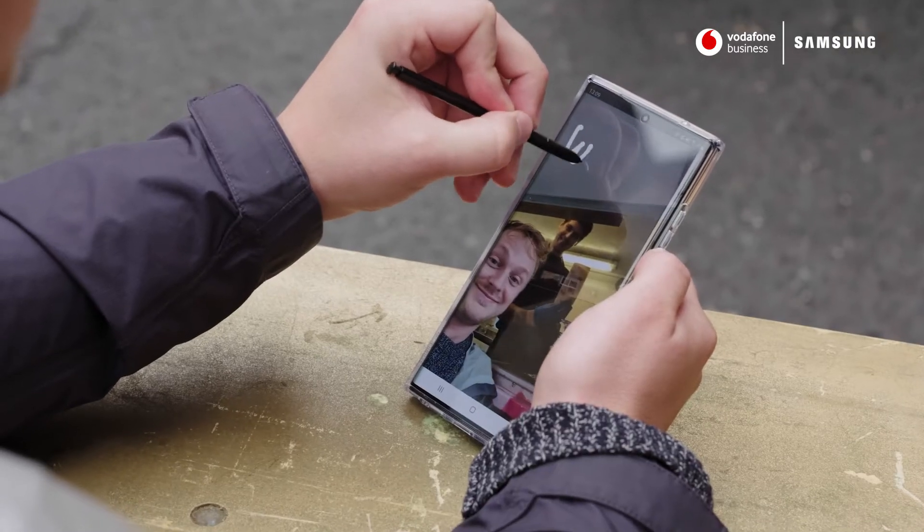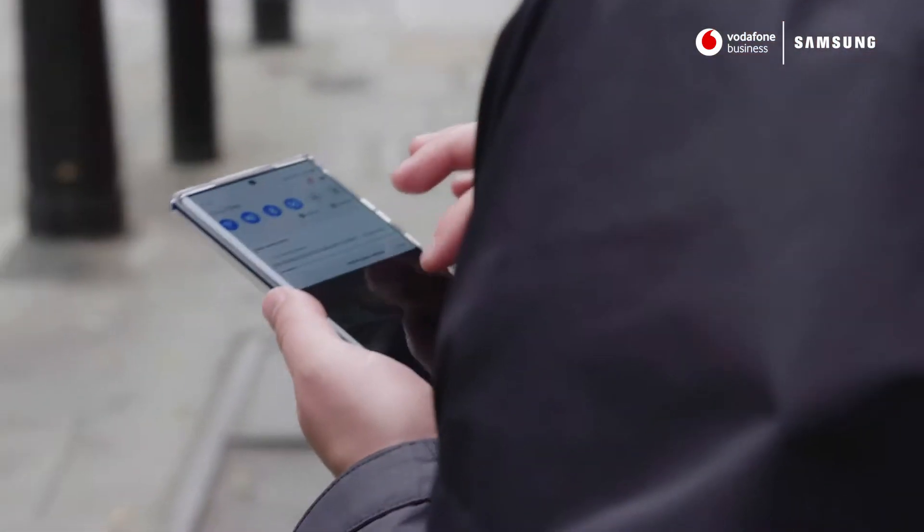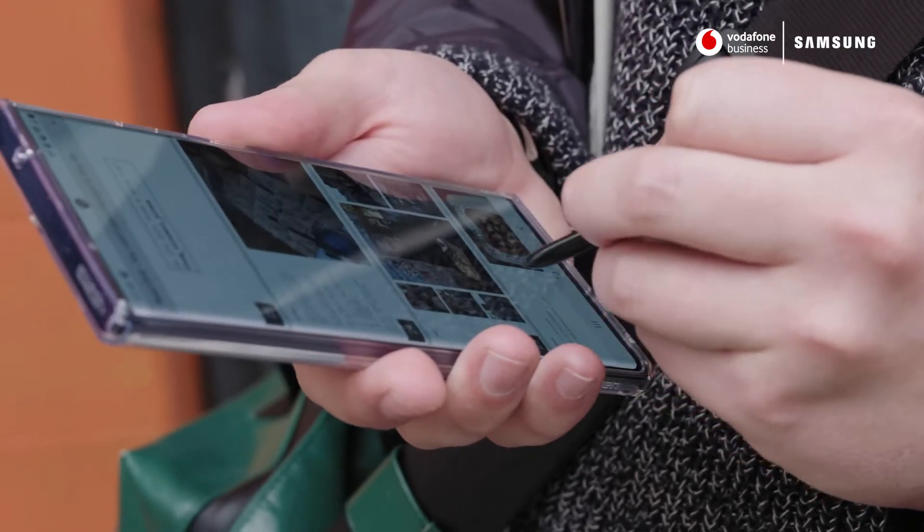I like that I can take notes with the S Pen and then convert them straight into a document — that's a real time saver. The display is also super bright and vivid, which is helpful as I'm outdoors a lot.